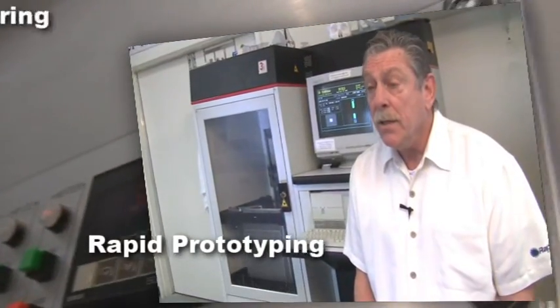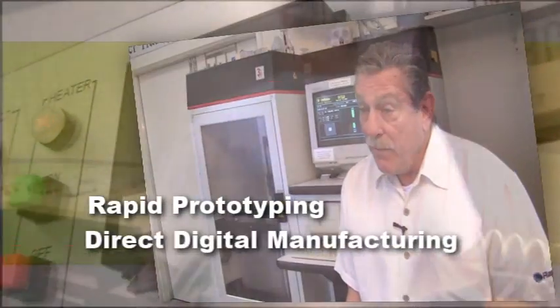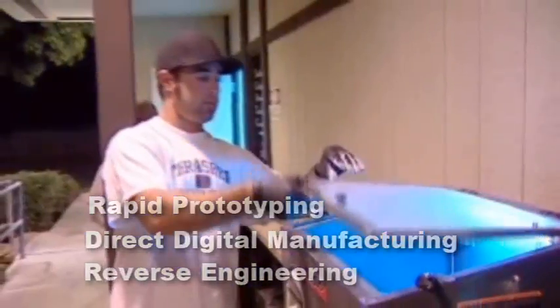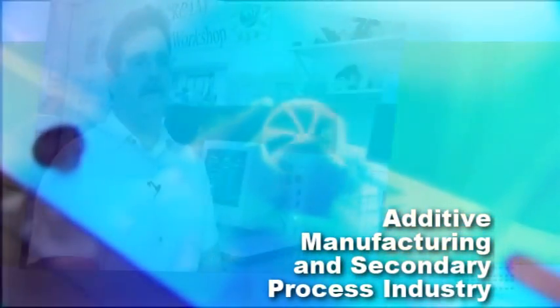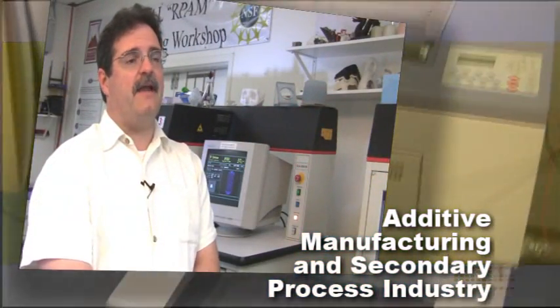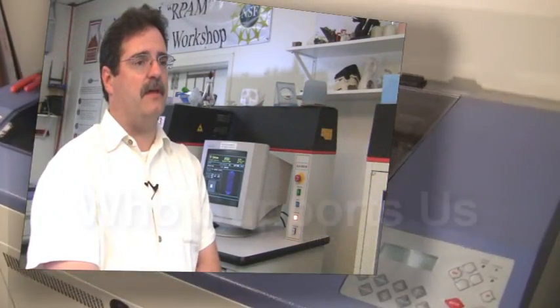We focus on rapid prototyping, direct digital manufacturing, and reverse engineering. RapidTech provides instructional support materials for post-secondary education for additive manufacturing, as well as support for industry, specifically in the additive manufacturing and secondary process industry.